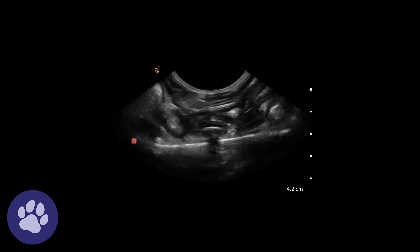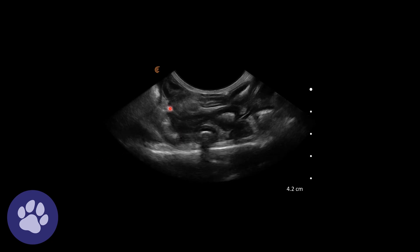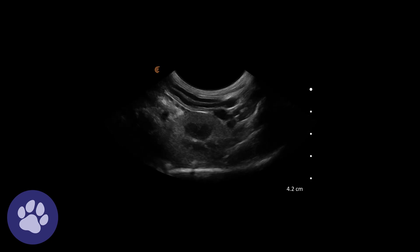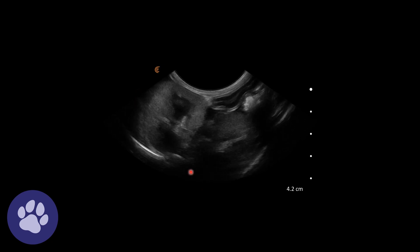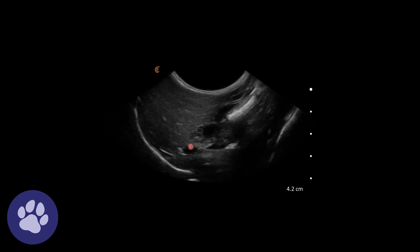Fanning through the abdomen, we're seeing lots of these lymph nodes. We can also see how close the kidneys are in a skinny cat, and we can see the liver cranially in the abdomen.